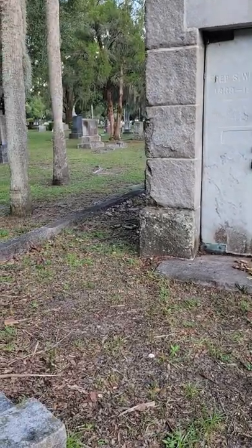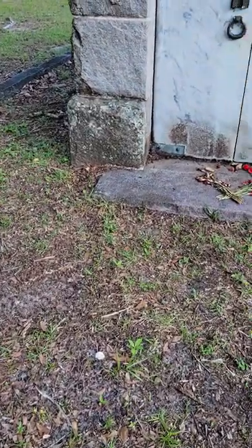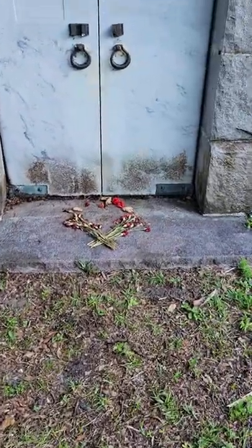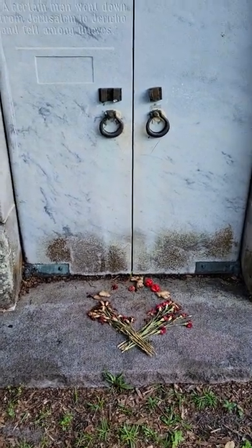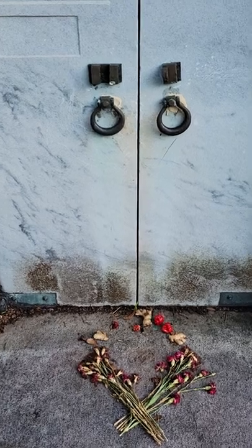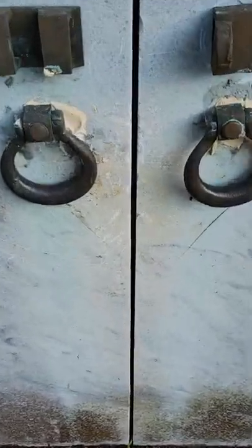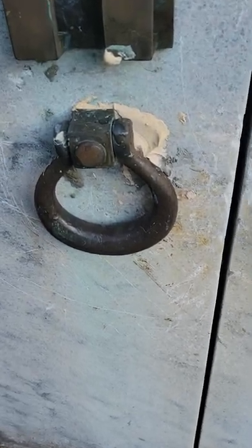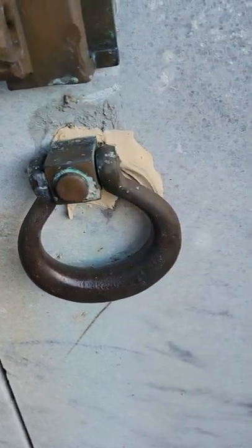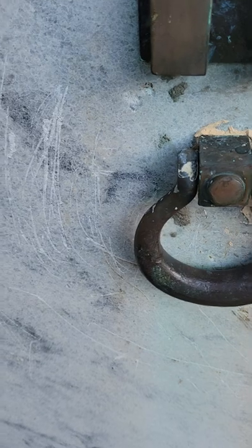When daylight savings changes again we will come back at nighttime, but we're glad it's daylight today because I can show you this interesting finding in front. Notice the door knockers have been damaged and a glue putty has been used to keep them back in place. And there are scratching marks on the front.